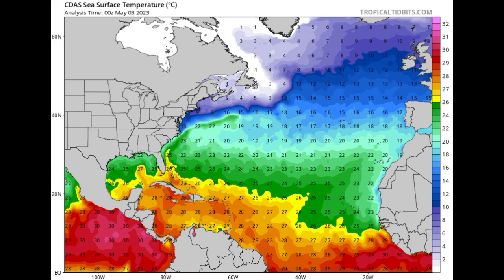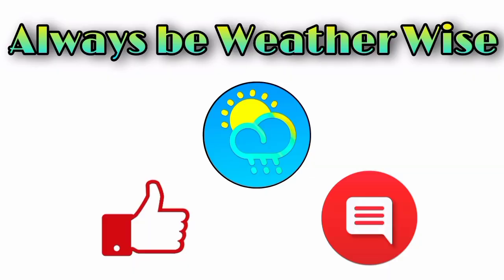Things are warming up very nicely, and as we head to the hurricane season, we're going to be seeing conditions become more and more conducive to support cyclogenesis. That is pretty much it for this update video — I hope you found it quite informative. If you have any questions, feel free to leave them down in the comments, share your thoughts there, and of course remember to always be weather wise.